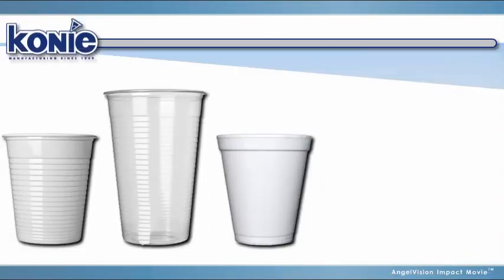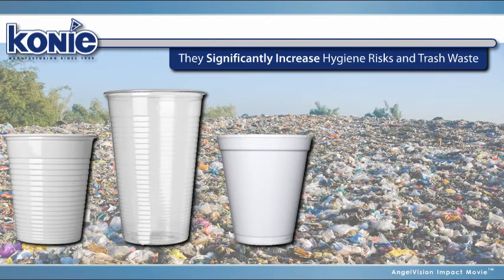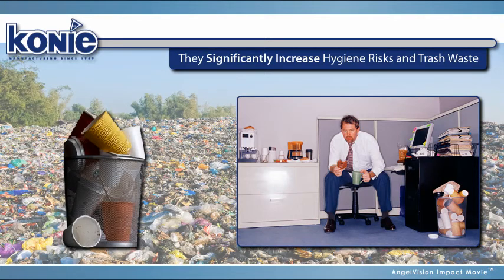Large plastic and flat-bottom disposable cups are not only expensive, they significantly increase hygiene risks and trash waste. Plus, they expose your business to health code violations when they're left sitting around in work areas.